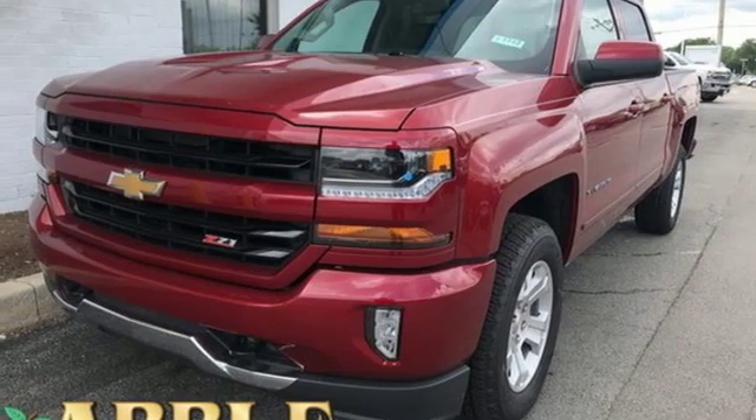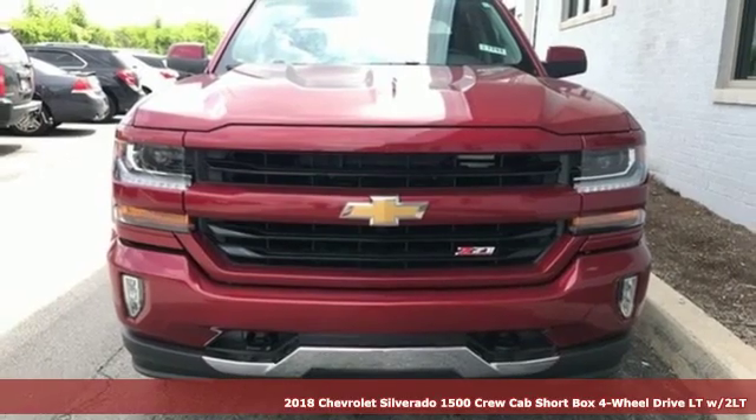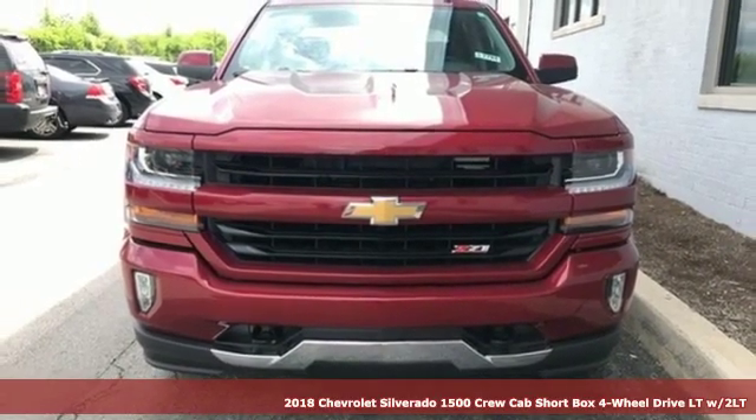Here's a new 2018 Chevrolet Silverado 1500. Performance, value, durability — Chevy.